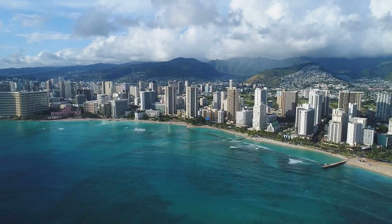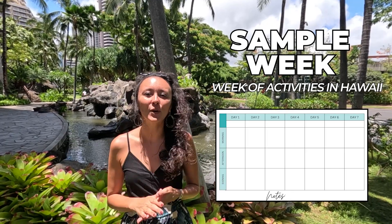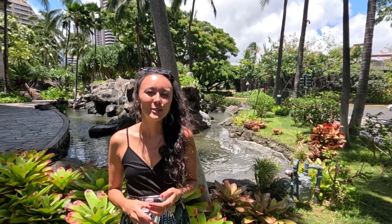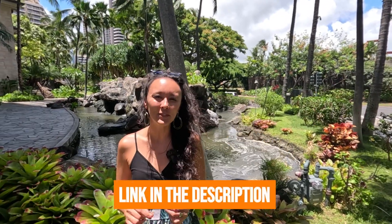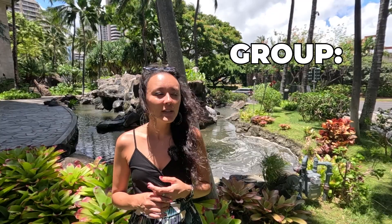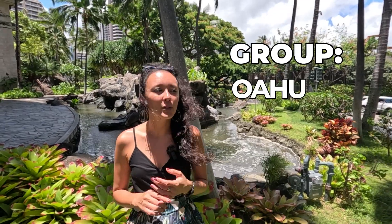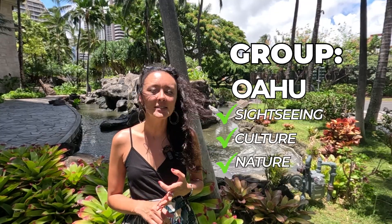Planning a trip to Hawaii does not have to be complicated. In today's video, I'm going to show you a sample itinerary that you can use for a week in Hawaii. For this itinerary, it's one of many I've created on the Itinerary Idea Playlist — I'll leave a link in the description box below. Let's say you're a group of friends, two to four people or two couples, looking to do something on Oahu with a mix of sightseeing, a little bit of culture, some nature, and some free time.